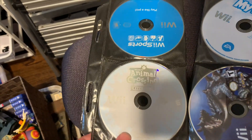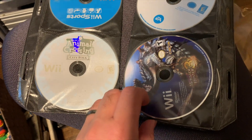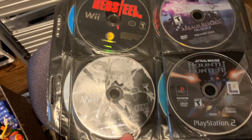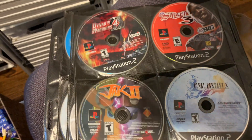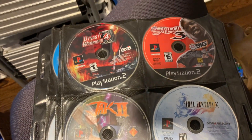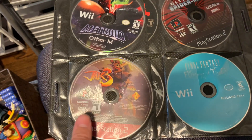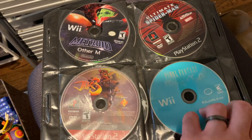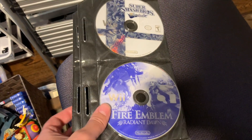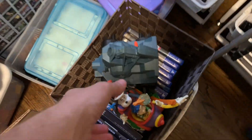The condition of them isn't fantastic, so I'm having to take the time to actually put them in the Wii and make sure they work. I might play through Bounty Hunter before I sell it because I don't think I've ever played it. Really good games in here — Spider-Man sold already and Wii Sports sold already, so not bad at all.